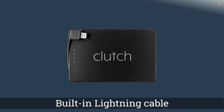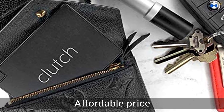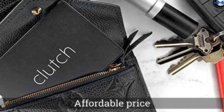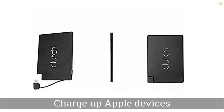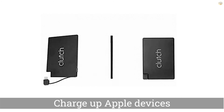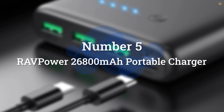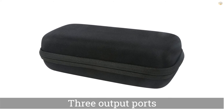The Clutch charger only has room for a 2300 mAh capacity, which gives you around 40% extra battery life — maybe a little more for an iPhone 11 Pro. Because the Clutch charger has a built-in Lightning cable, you can only use it to charge Apple devices.